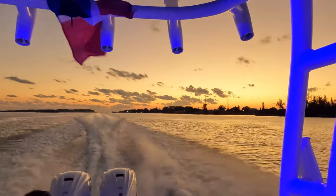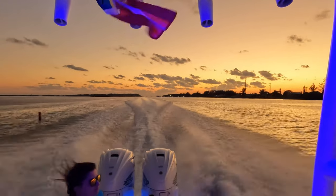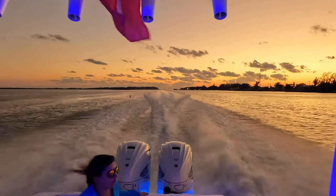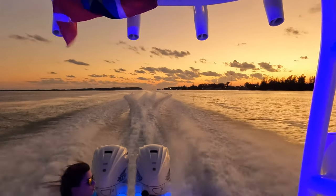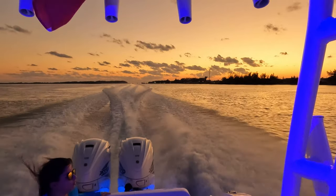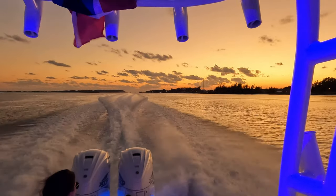This is where I'm going to end today's video. On the next video, the Cobia and the Sea Hunt get a little tested on the way back to Miami. If you guys liked this video, don't forget to like, subscribe, and hit the notification button. Catch you guys on the next video. Peace.